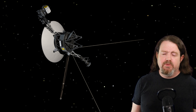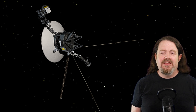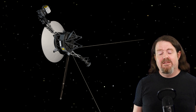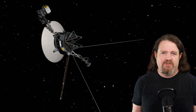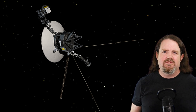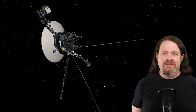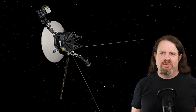Voyager 1 has three plutonium RTGs on board. When it launched in 1977, they produced about 470 watts of power. But the half-life of plutonium-238 is about 88 years, and as it decays, it generates less power. Voyager 1's power output is now down to about 230 watts, and even if the systems and instruments on board work flawlessly, sooner or later there just won't be enough plutonium left to keep them running, and that'll finally be the end of the Voyager program.